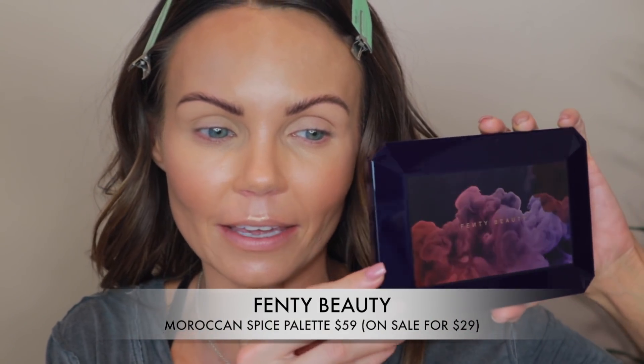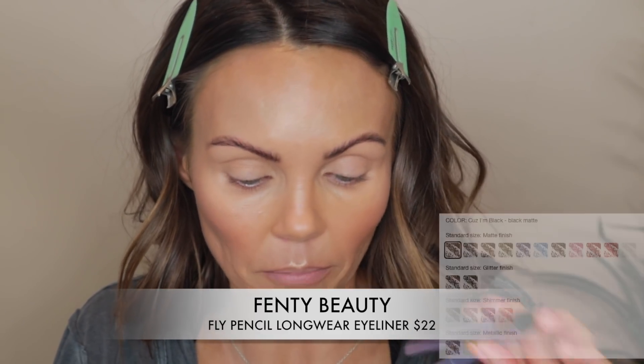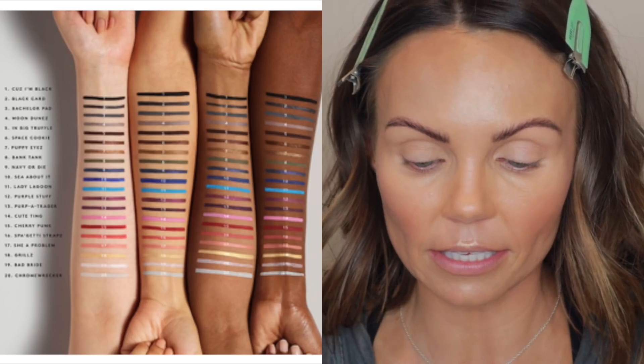Next up, we're going to play with the Moroccan Spice palette. Currently on Sephora it's on sale for $29, regularly $59. But first, I have to talk about these eyeliners — they are my life. I have them in black and brown. They are the Fly Pencil Longwear Pencil Eyeliners, retailing for $22, and it looks like there are 20 different shades. I actually really like them.